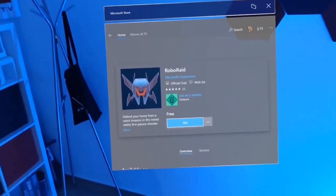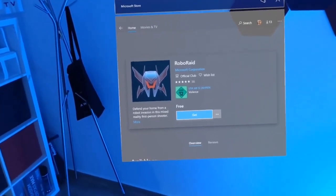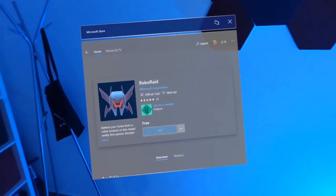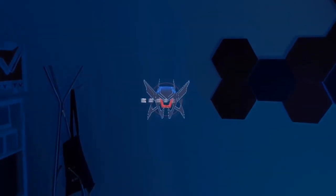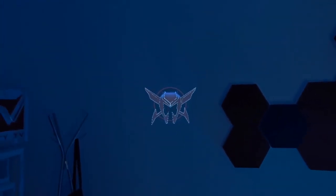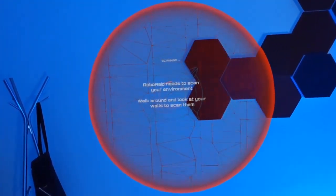Roborate — 38 five-star ratings. Defend your home from a robot invasion in this mixed reality first-person shooter. That sounds interesting! I'm going to click Get — it's free. There's a whole store in this HoloLens too. I'm going to click Install now. Downloading Roborate. Roborate needs to scan your environment — walk around and look at your walls to scan them.